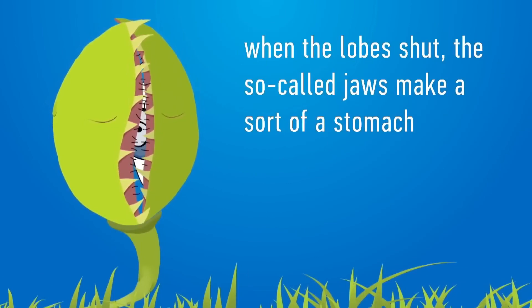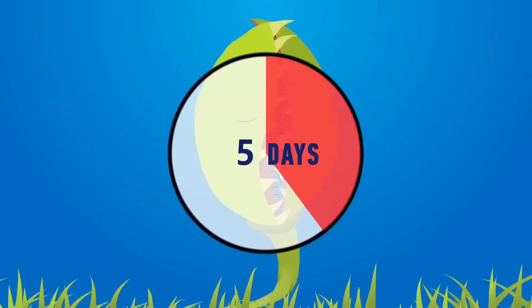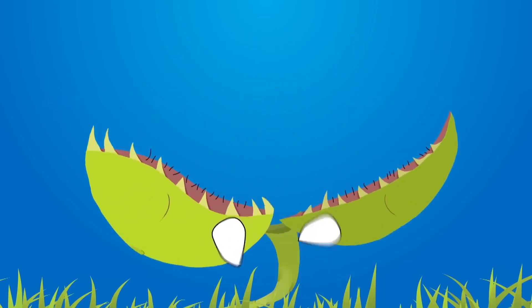When fully closed, these so-called jaws form a sort of stomach where digestion takes place. The process usually takes about 10 days. The end result is that an empty exoskeleton is all that remains of the insect.